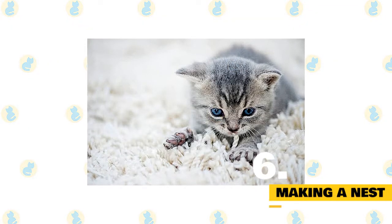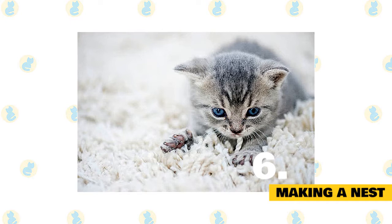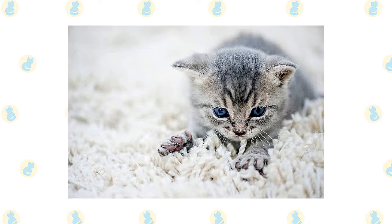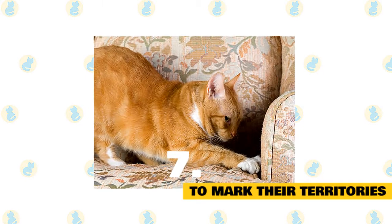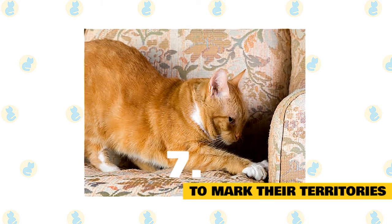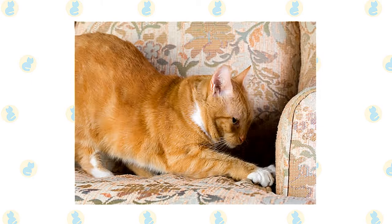6. Making a nest. Cats in the wild ensure their comfort and safety by making their sleeping surfaces more inviting. One way they do this is by kneading down tall grasses and brush to make a soft and comfortable bed for sleeping and bearing their young. Kneading in domestic cats could be a throwback to this wild behavior. 7. To mark their territories. It's also possible cats knead to mark their territories. Paw pads excrete a kitty's unique scent, which means kneading could be a great way to make everything she touches smell like her.